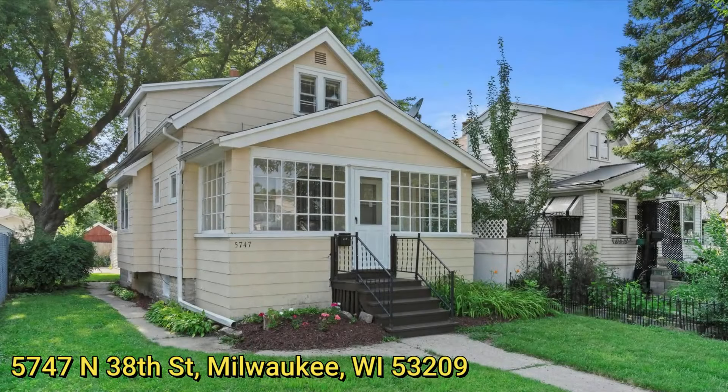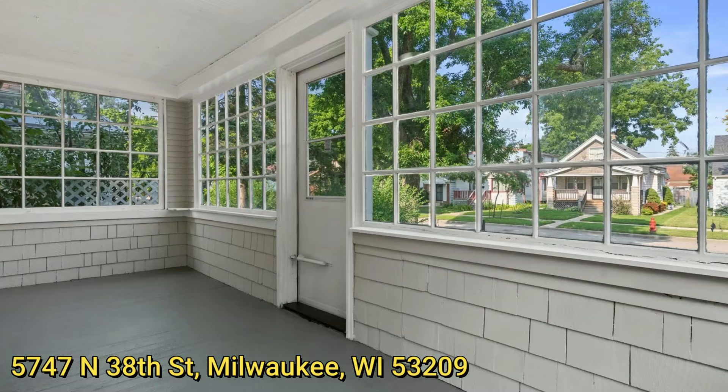Hello my retro friends, welcome to my newest listing, 5747 North 38th Street in the city of Milwaukee. This bungalow was built in 1928, 1250 square feet, and here's a picture of this really nice enclosed porch.